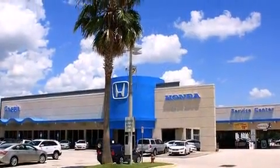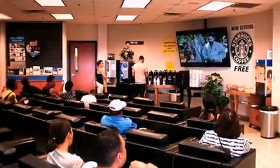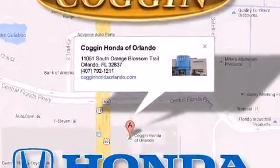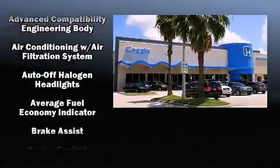All of the premium features expected of a Honda are offered, including a telescoping steering wheel, remote keyless entry, and one-touch window functionality. Enjoy your favorite music via the stereo system, which includes a CD player with MP3 capability and four well-positioned speakers.